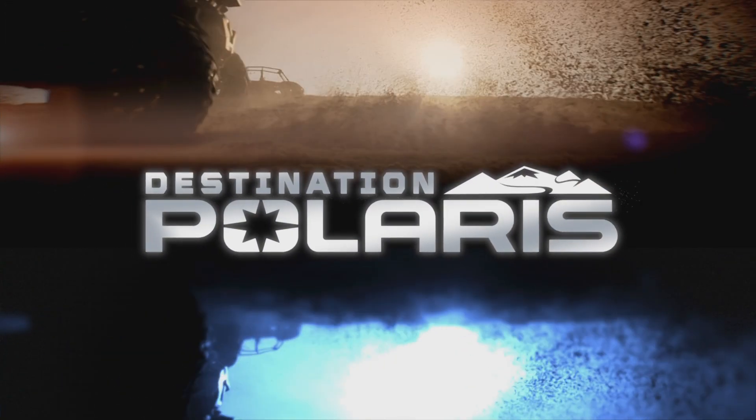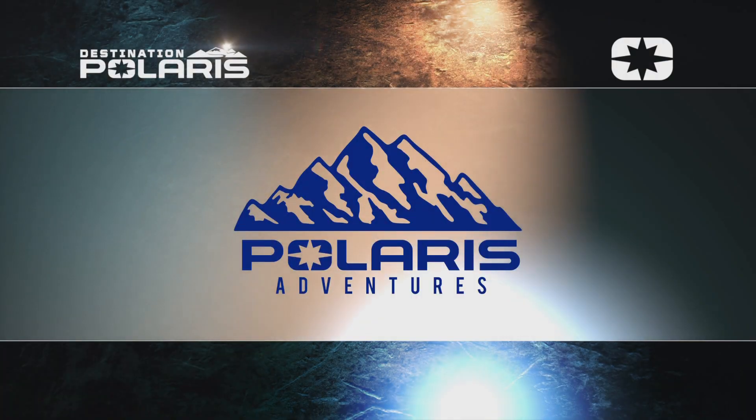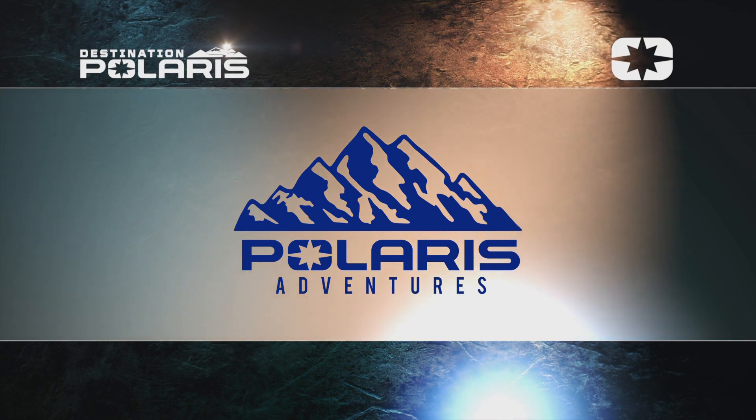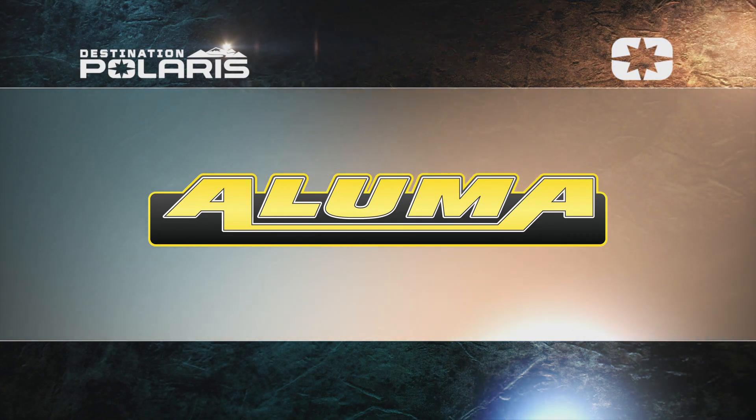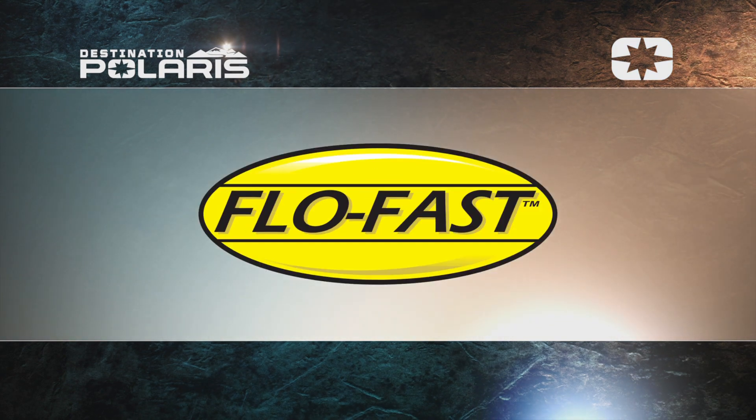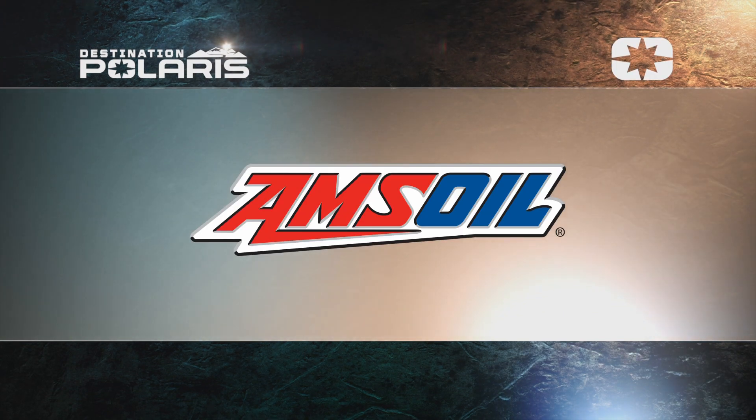Destination Polaris is sponsored by Polaris Adventures, adventure everywhere. Aluma Trailers, ready to ride when you are. Flow Fast, the ultimate portable fluid transfer system. And by Amsoil, run with us.